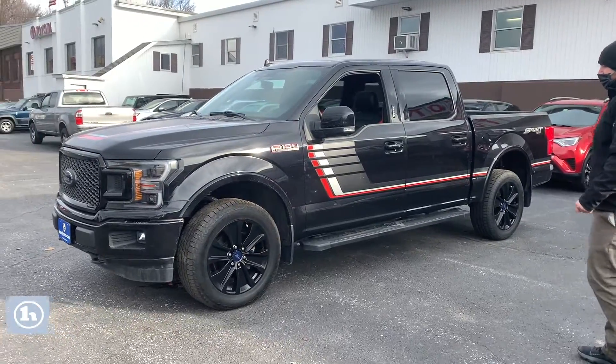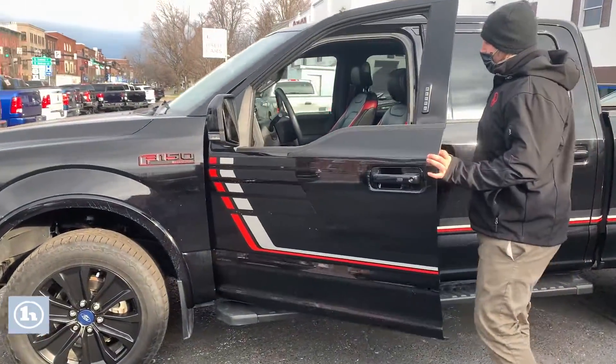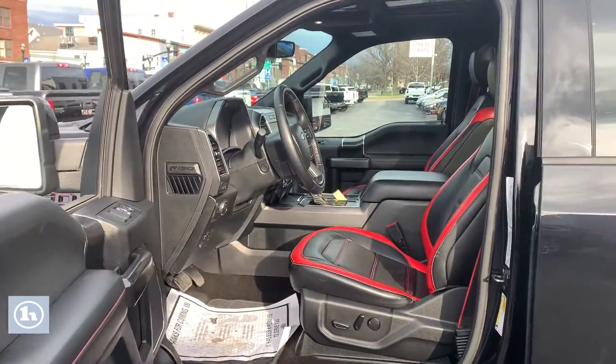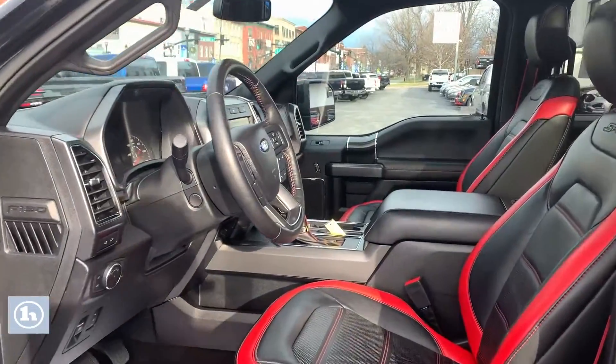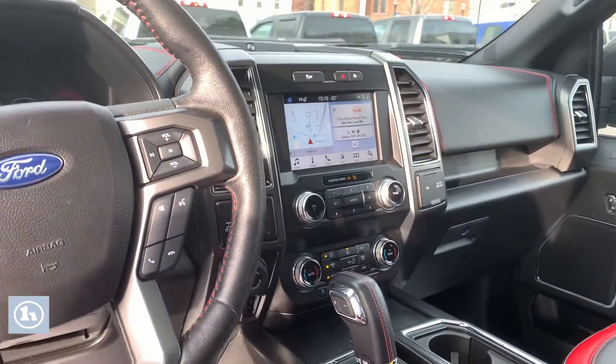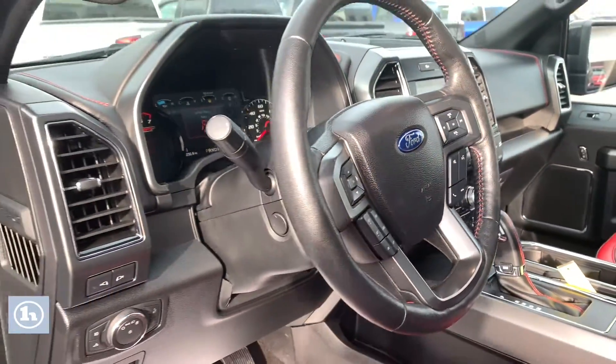It's got that twin-turbo V6 EcoBoost, so it gets really good gas mileage, but it also has a good amount of power and pickup. Coming to the interior, this truck has a ton of different features. That leather with the red striping is really unique. It has heated and cooled seats, and buttons on the steering wheel for your radio and navigation.